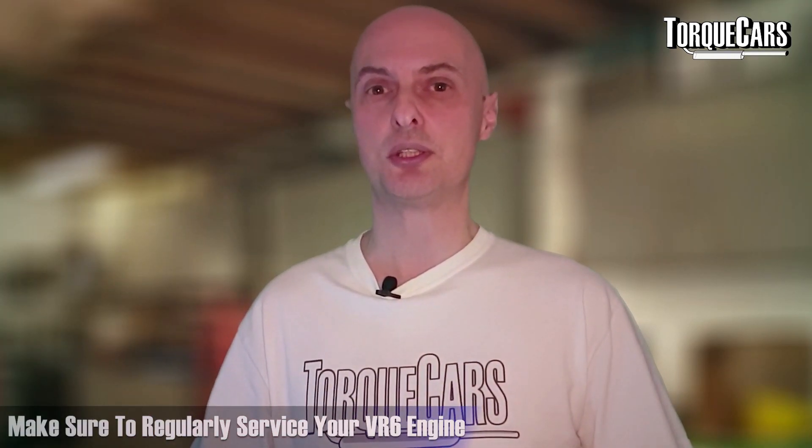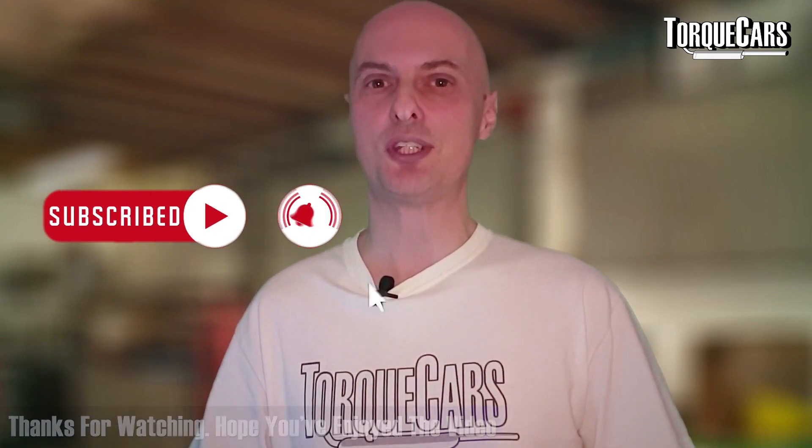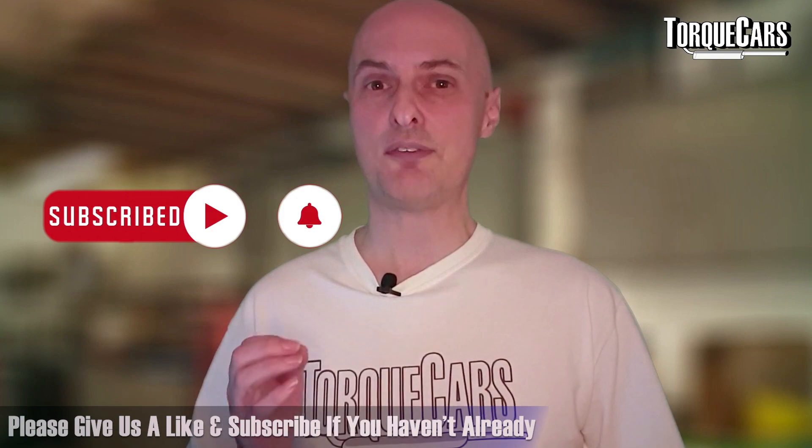Just keep on top of your servicing, make sure you service your VR6 engine, and keep it in good condition — you should have very few problems with it. It's a very solid, reliable engine, and there are reports of people doing hundreds of thousands of miles without any significant problems or repairs required. Thanks for watching; please give us a like, subscribe if you haven't already, and we'd love you to stay tuned.